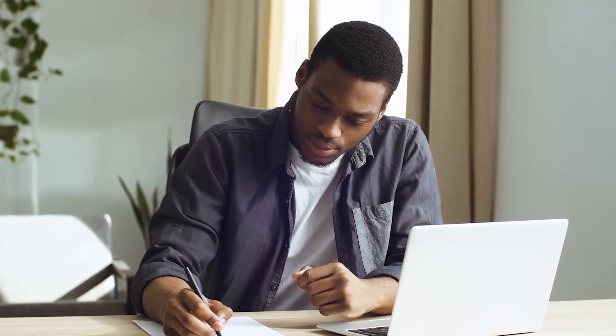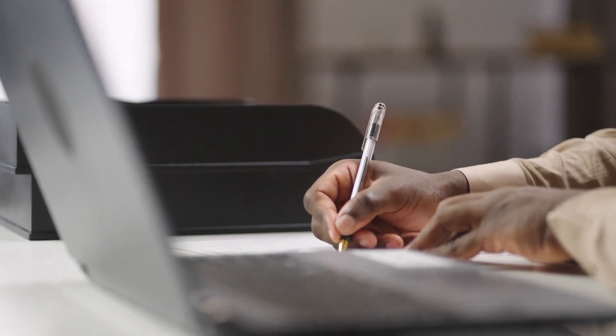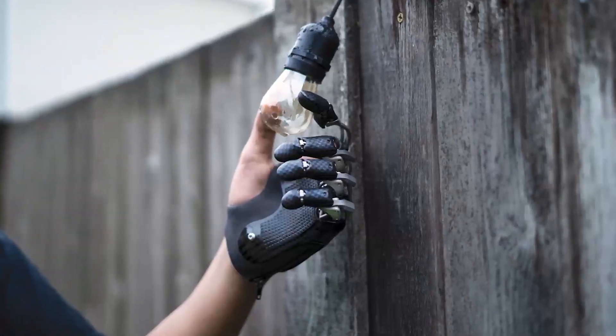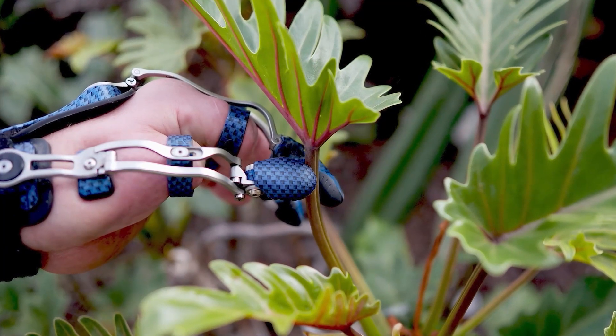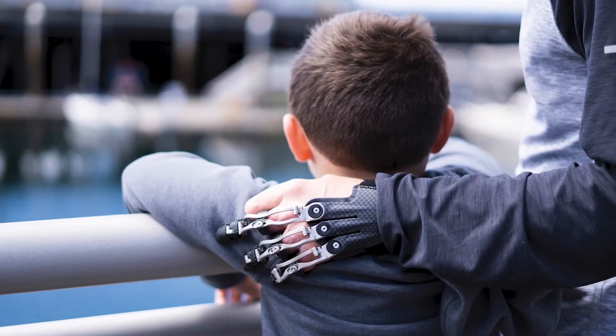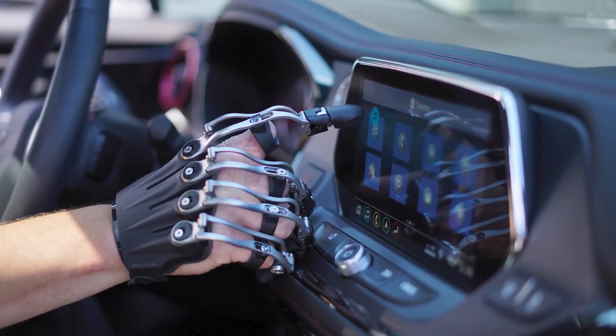For somebody who's lost fingers through traumatic injury, trying to perform tasks like dialing a telephone number or taking notes becomes an essential and emotional exercise. At a company called Naked Prosthetics, they understand that these actions are challenging for someone who has experienced an amputation, and their mission is to positively impact lives by providing high quality finger prostheses.